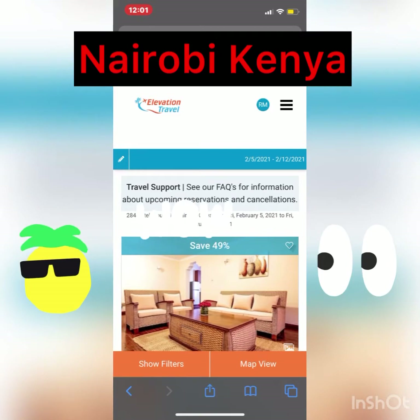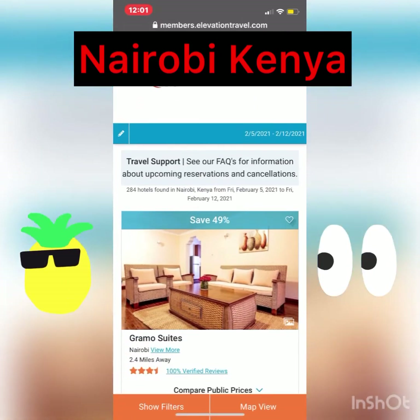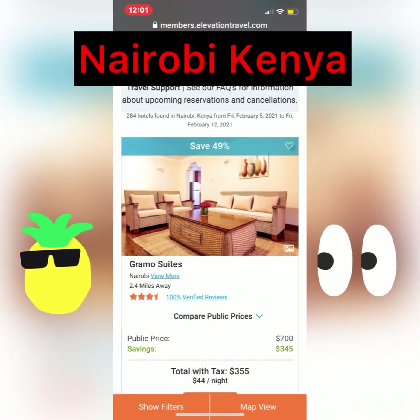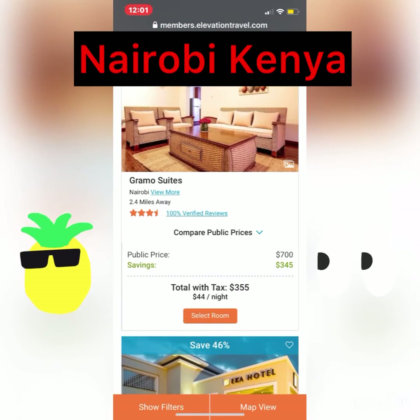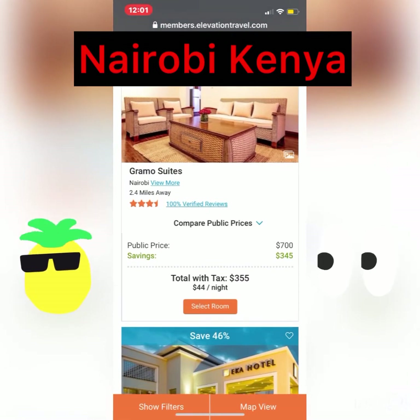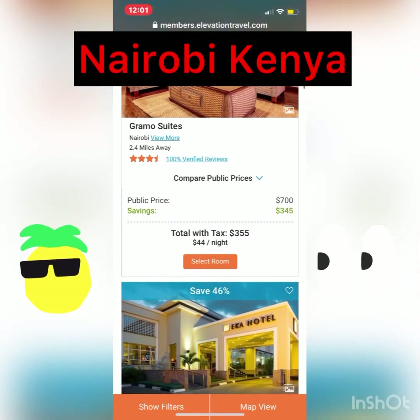Okay, here we go. 284 hotels found. Savings of about 49%. Look at here — for that week, the public price is $700, so you can stay in that room for $345 the whole week. And this is with the tax. Total with tax: $355.